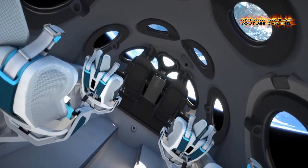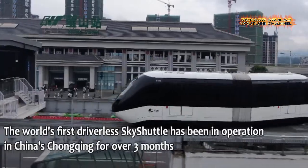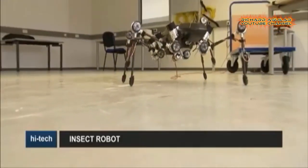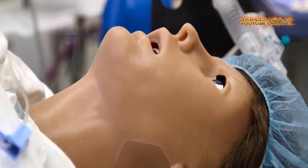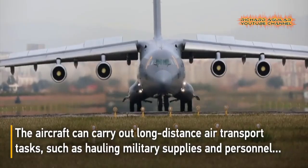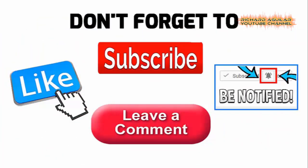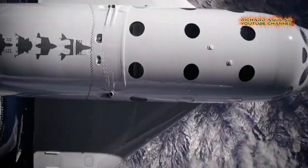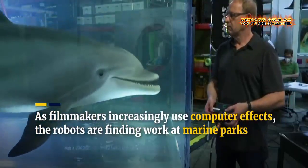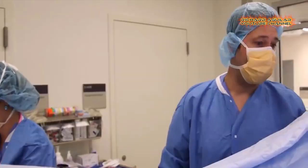Get your mind ready to be blown away with some of the most amazing and mind-blowing recent technological inventions and innovations that are being showcased in some of the most advanced countries in the world. Don't forget to click the subscribe button and hit the notification bell so that you won't miss our great contents. Today, get ready to witness some of the most amazing recent technological inventions and innovations. And without further delay, here we go with our number one.